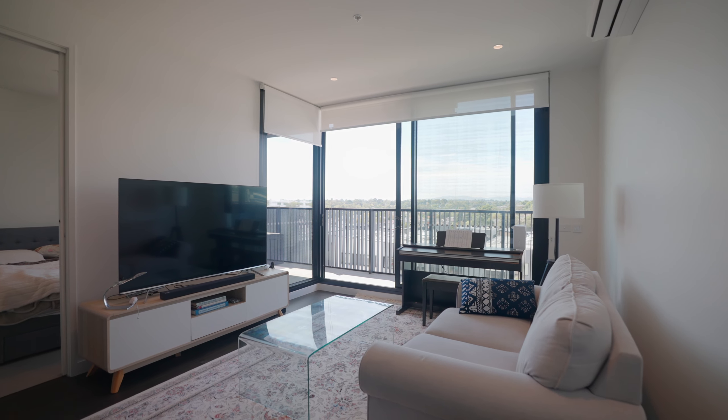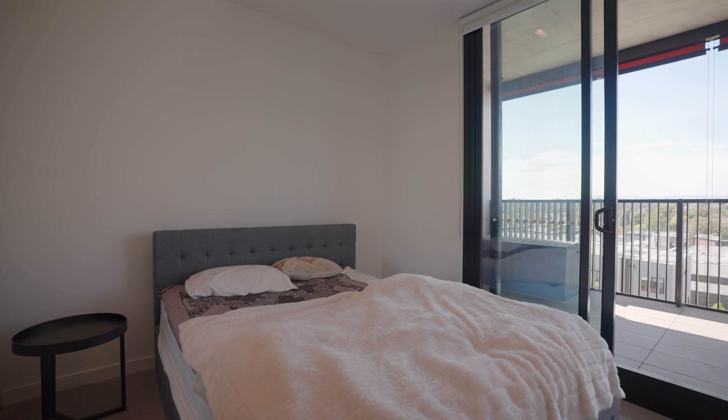James Wardrop from Barry Plant Eastern Group, and welcome to apartment 412, 15 Foundation Boulevard in Burwood East. A beautiful two-bedroom unit with sweeping views.